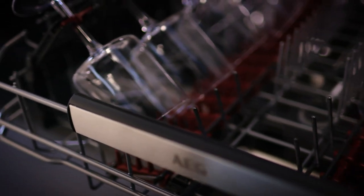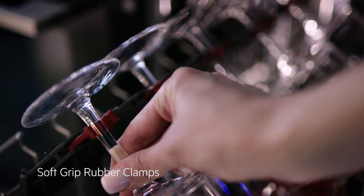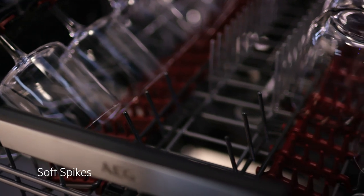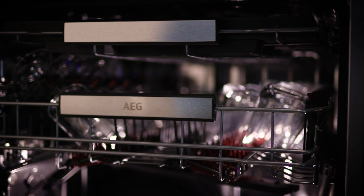Your wine deserves to be sipped from your very best glassware. With the dedicated glasswashing program, ProClean dishwashers gently hold each stem in place by the soft-grip rubber clamps. This protects them from tilting, while the rubber soft spikes provide extra support. With AEG, no occasion is too small for your best glassware.